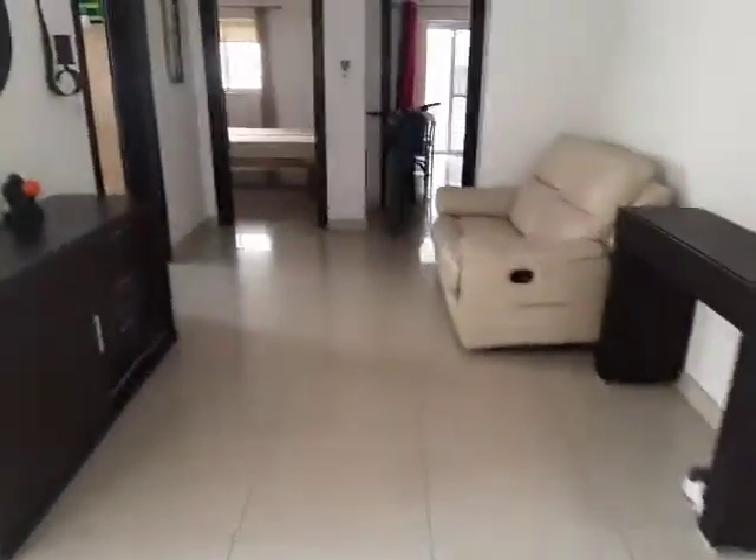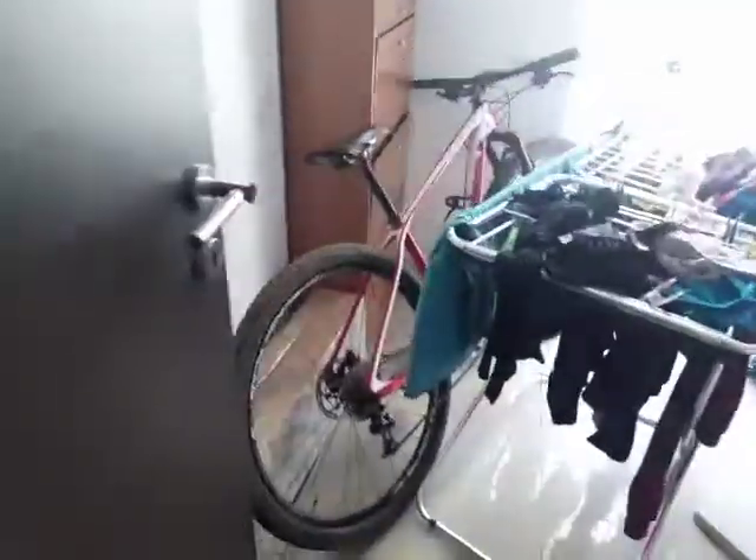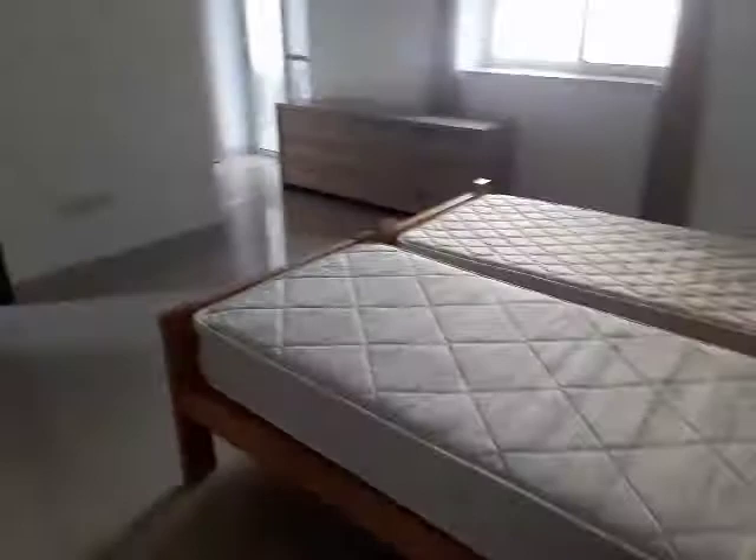This is the hallway — very big. To the left we have a utility room with the washing machine; you can also store a bike or two bikes in there. Here is the master bedroom, and it's very big.